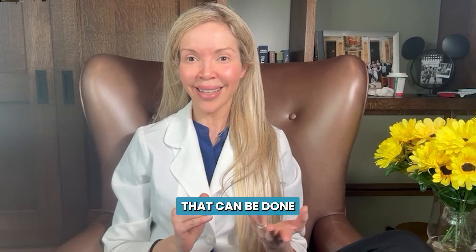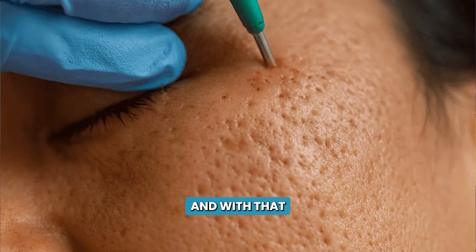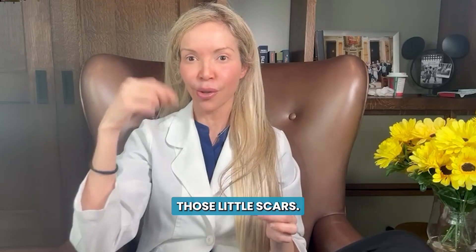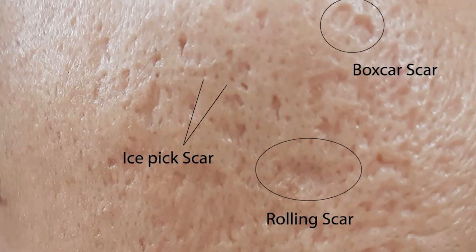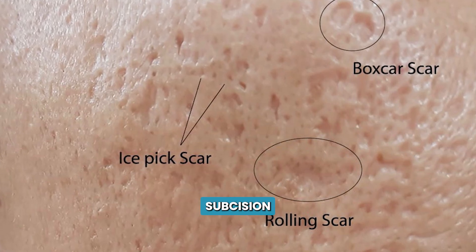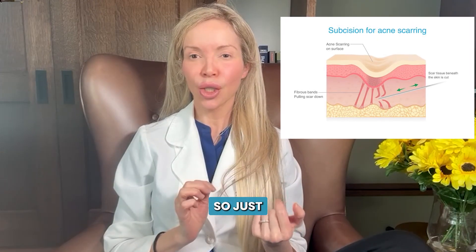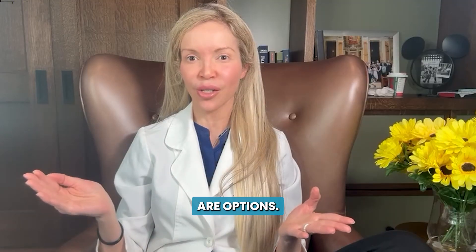Another option for releasing fibrotic bands is punch excisions, where we literally cut out little pieces of scar. With that, you release the bands and also remove some of those little scars. Punch excisions are really great specifically for ice pick and box scar scars. Subcision is really good for all of them, but really beneficial for rolling scars. So for breaking down the bands and improving fibrotic tethering, subcision and punch excisions are your options.